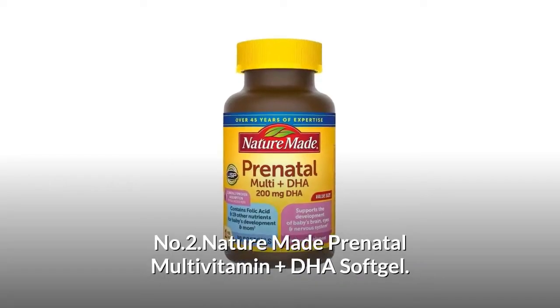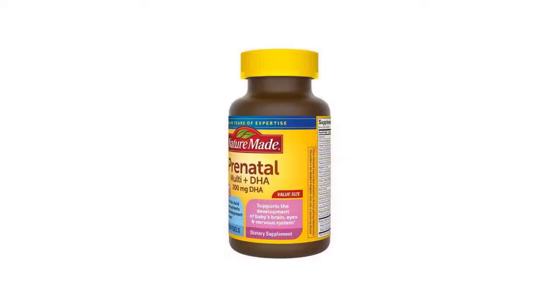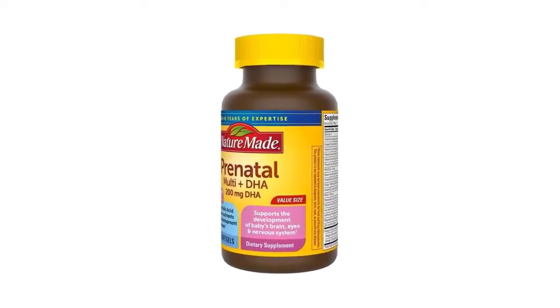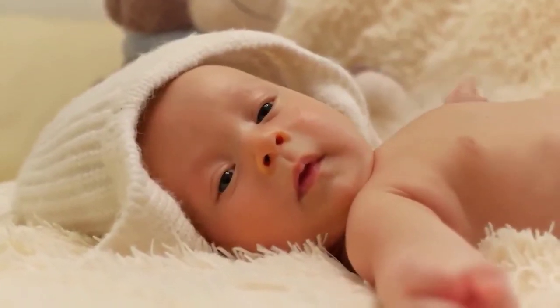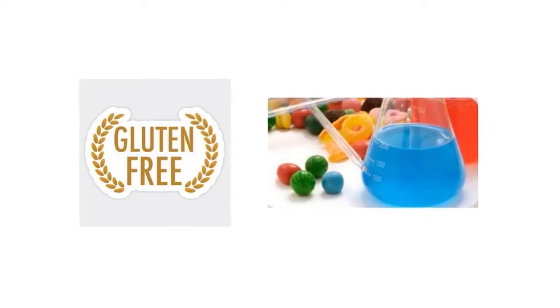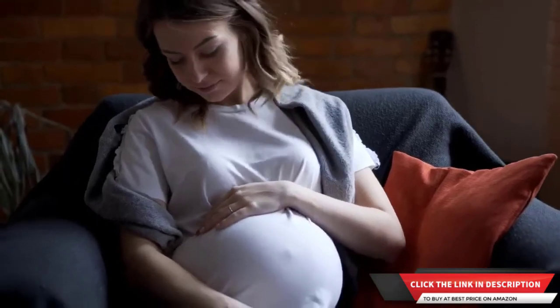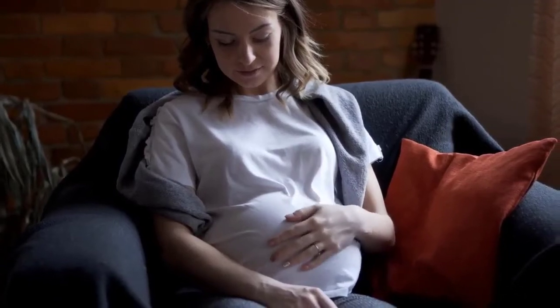Number two: Nature Made Prenatal Multivitamin Plus DHA Softgel. Contains a 90-day supply — 90 softgels per bottle — specially formulated to support the development of baby's brain, nervous system, bones, and eyes. No artificial flavors and gluten-free. Nature Made prenatal multivitamin provides vitamins and minerals for daily nutritional support during pregnancy, including folic acid and iron.